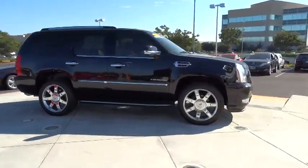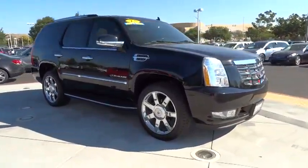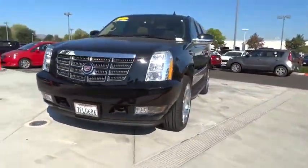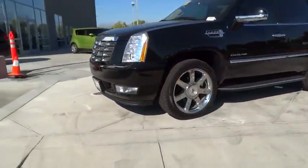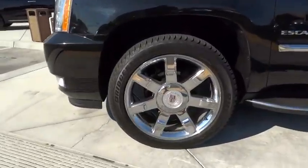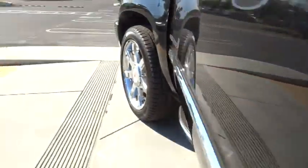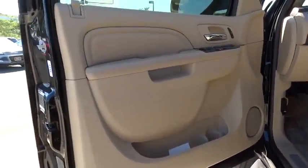This vehicle has less than 65,000 miles. Here are some of this vehicle's great options: power passenger seat, traction control, stability control, anti-lock braking system, tow hitch, remote engine start, steering wheel audio controls, all-wheel drive, navigation system.